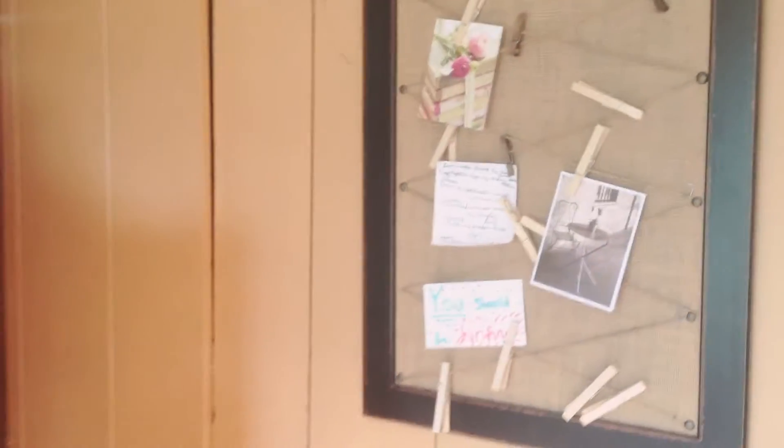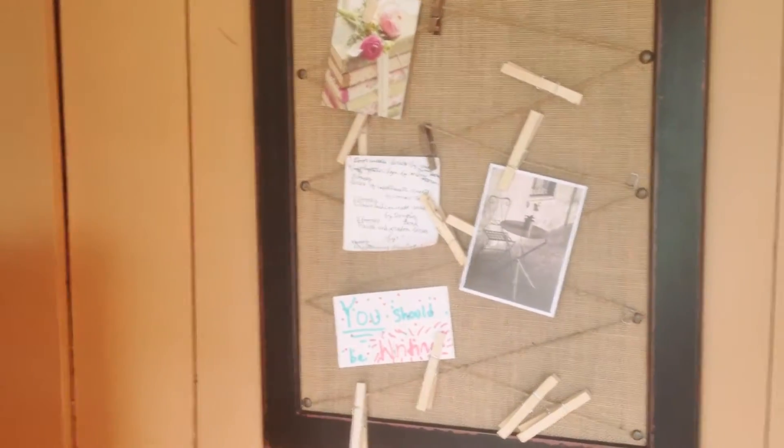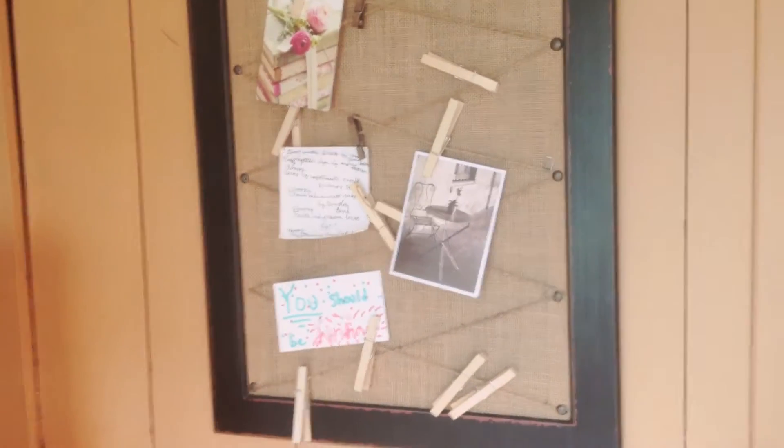Here we have a little clipboard where I pin encouraging notes from my friends and anything anybody sends me to encourage me. My friend Haley Westbrook has sent me most of the things on that pegboard currently, but I'm open to more. If you guys have any encouraging notes for me, it's always great to look up and just see a clipboard full of inspiration.